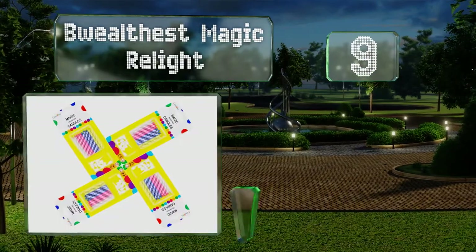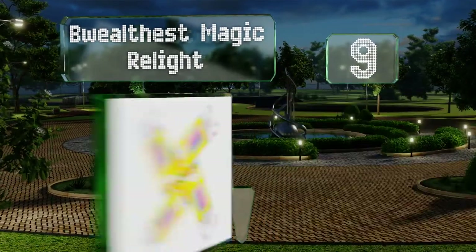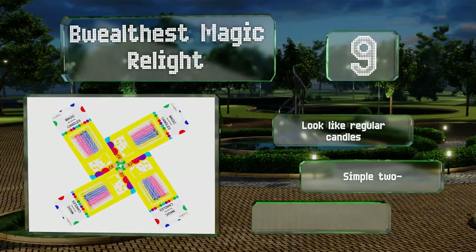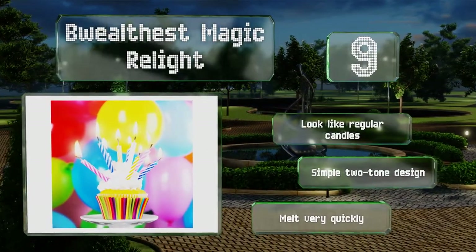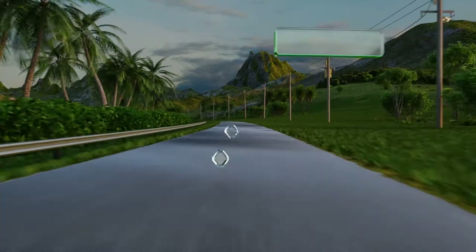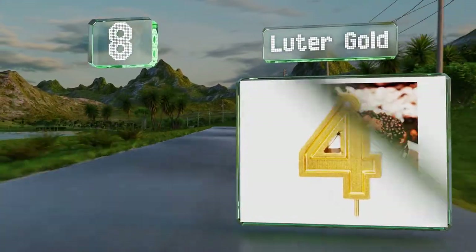At number nine, if you're in the mood to be a little mischievous, the Wealthiest Magic Relight candles are the way to go. You can blow them out but the flame comes back after 10 seconds, much to the surprise and annoyance of the birthday boy or girl. You have to place them in water to extinguish them fully. These look like regular candles and sport a simple two-tone design, but they melt very quickly.